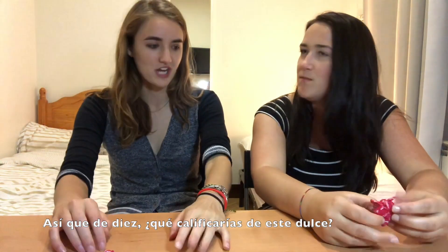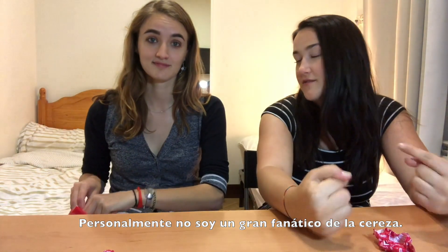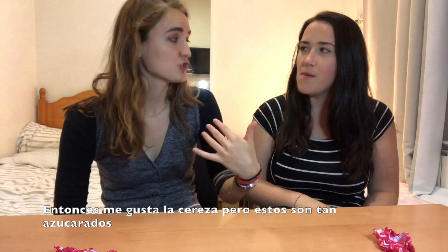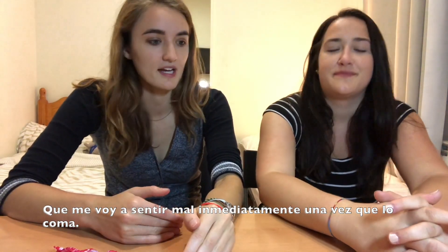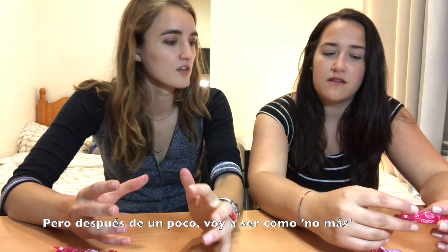So out of 10, what would you rate this candy? Personally, I'm not a super fan of cherry, so I would probably say like a 6 out of 10. I am a cherry lover. These are so sugary that I'm gonna feel guilty immediately once I eat it — it's good, but after a little bit I'm gonna be like, nah. So I'm gonna give it like an 8 out of 10.